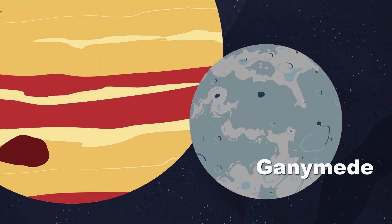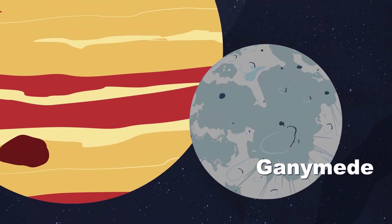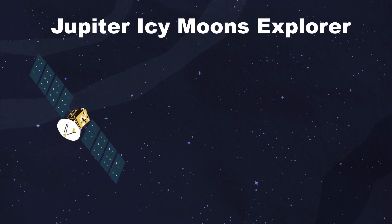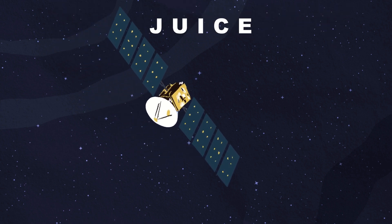Ganymede is the largest moon orbiting Jupiter. The European Space Agency, also called the ESA, plans to launch a spacecraft to explore Jupiter in the coming days — the Jupiter Icy Moons Explorer spacecraft, also known as JUICE.